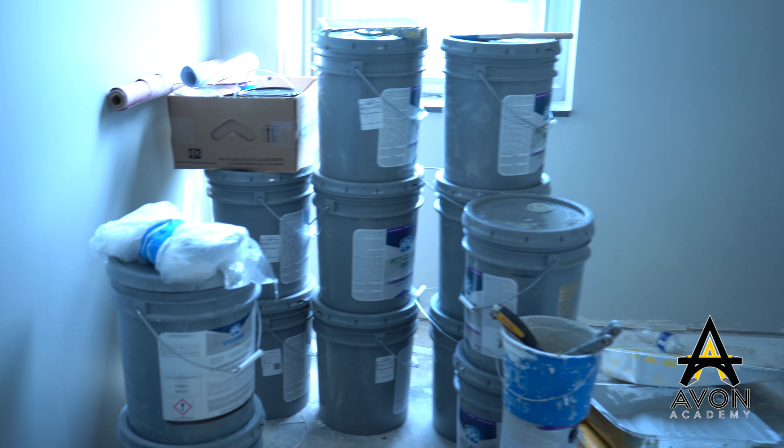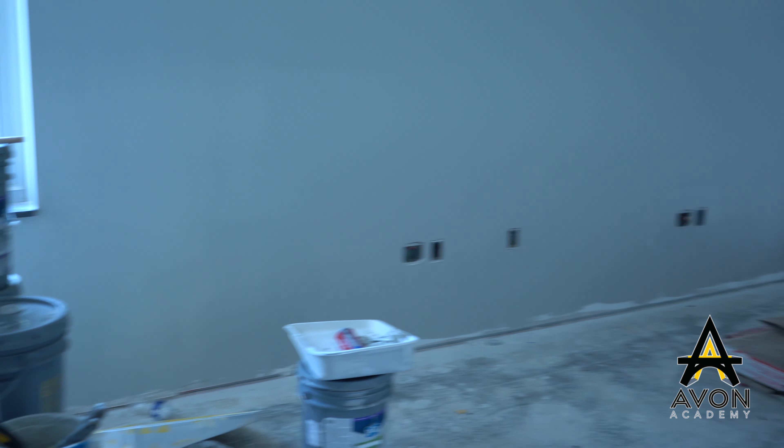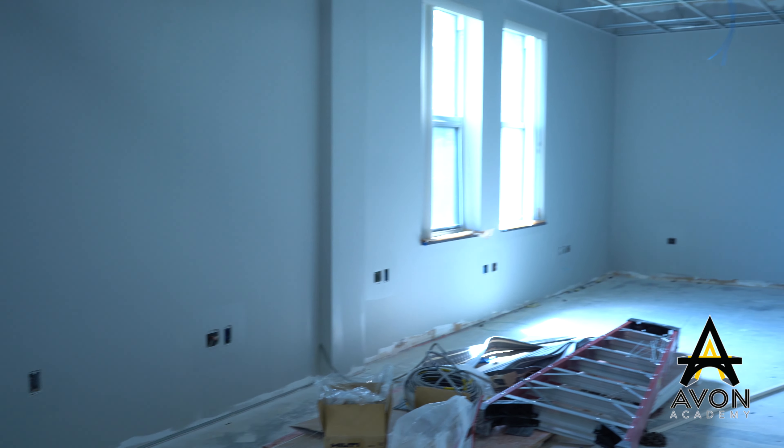All of our elective classes will be online in our computer lab through Edmentum, and that classroom has also been painted and is awaiting trim and flooring.